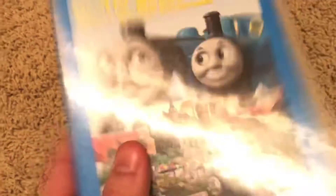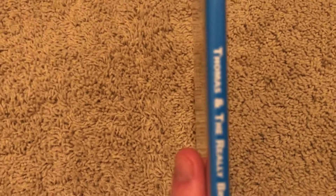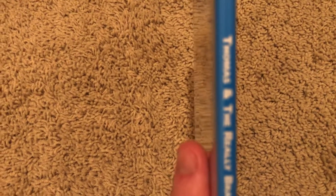This is a slim case copy. I don't have the regular case, but hopefully I'll find it in the future. Don't worry, I'm really going to try my best.